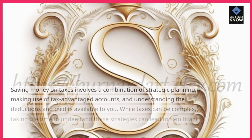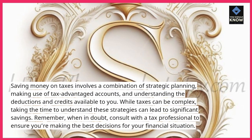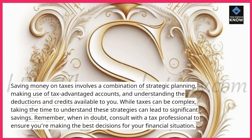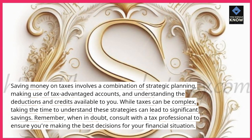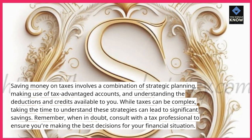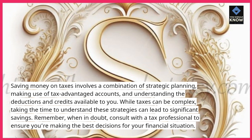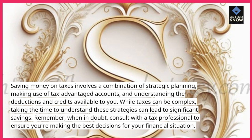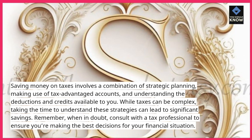Saving money on taxes involves a combination of strategic planning, making use of tax-advantaged accounts, and understanding the deductions and credits available to you. While taxes can be complex, taking the time to understand these strategies can lead to significant savings. Remember, when in doubt, consult with a tax professional to ensure you're making the best decisions for your financial situation.